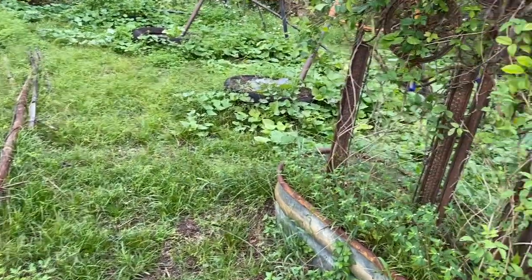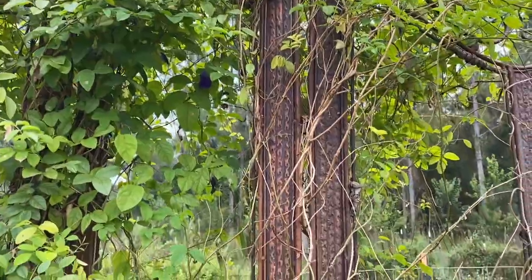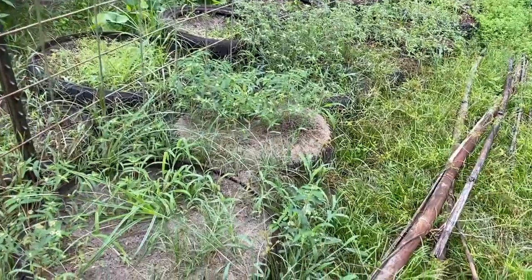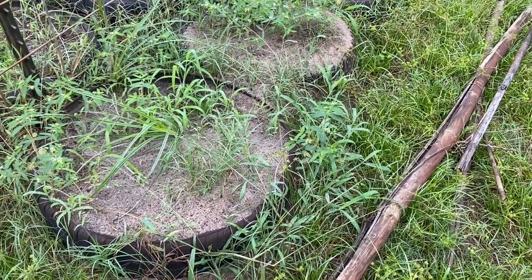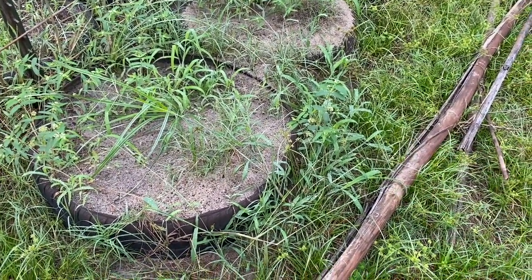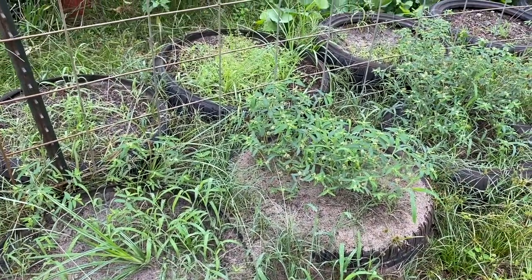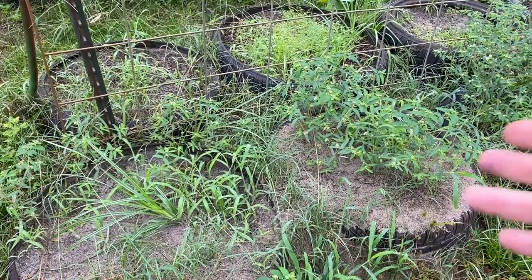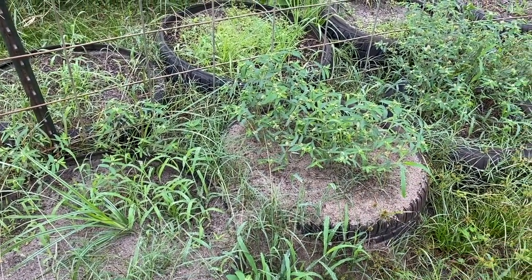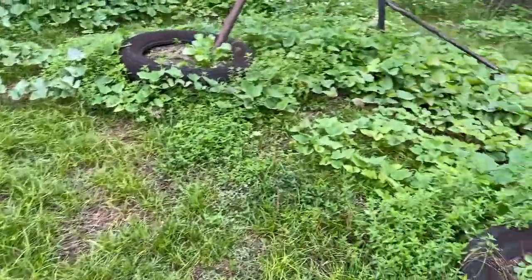I can't get rid of these ants. They keep moving to different tires every time I sprinkle treatment. This is a massive pile. I'm not going to worry about it because if I plant anywhere else and sprinkle the stuff to kill these guys, they'll just move to another spot and eat up the plants or seeds.